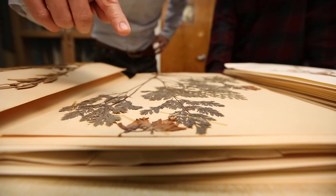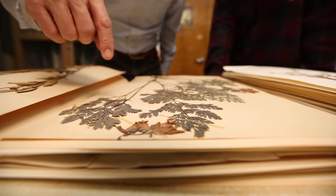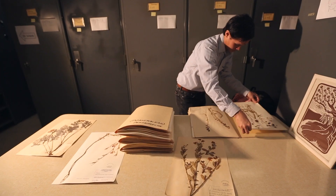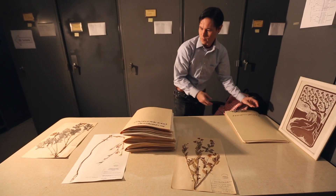Coming from a plant biology perspective, it's just amazing the different things that you can capture through just a dead plant. We can document what the habitat was like in the San Fernando Valley before it was developed, and we can recover some of that historical vegetation information.